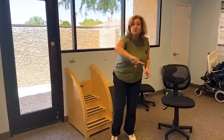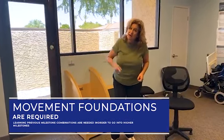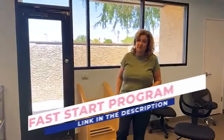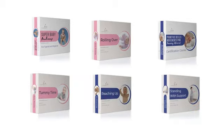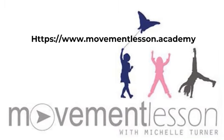But if you think your child just missed all that and you're now going to spend a lot of money on therapy to get jumping, this is why you're in the Fast Start program. You need those foundations. To learn more on milestone creation and optimal development, find our courses at movementlesson.academy.